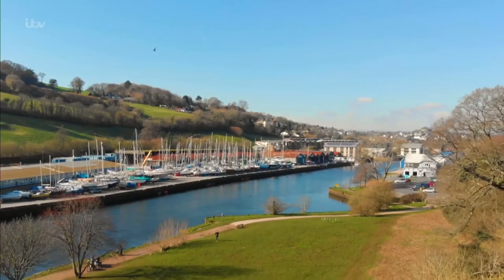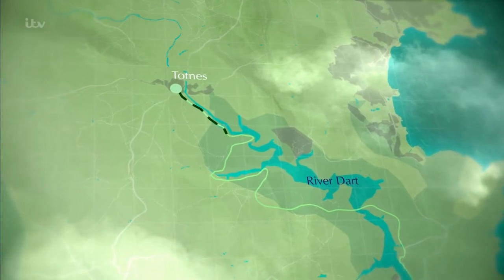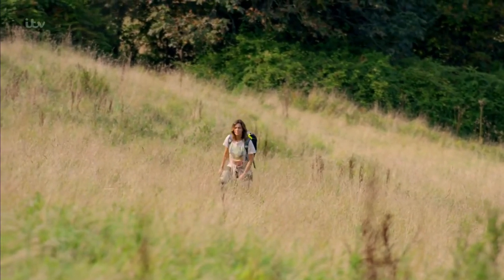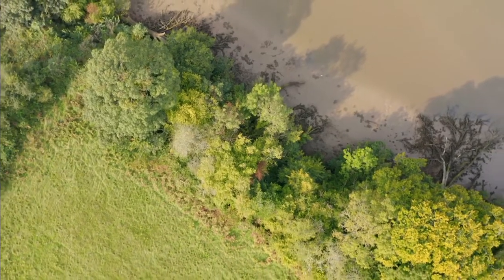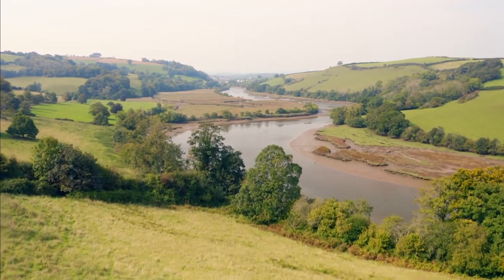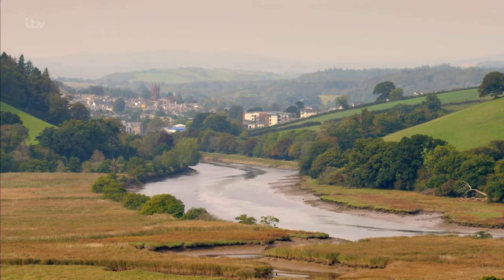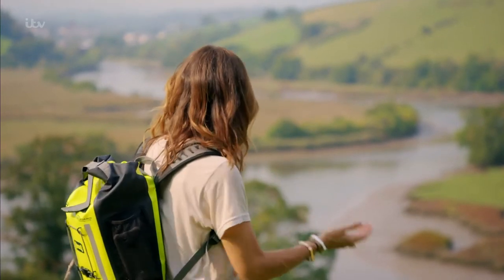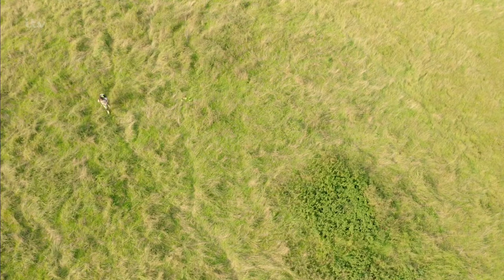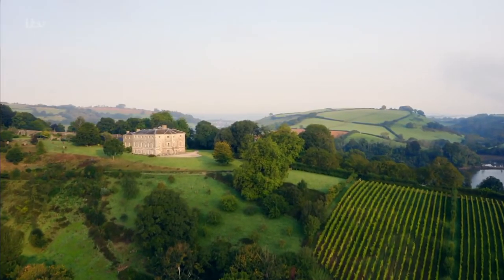Leaving Totnes, the next leg of my walk takes me downriver, heading south through the boat yards and out into the Dart Valley Trail. Britain has over four and a half thousand miles of rivers and canals, and this walk is testament to how our rivers are the lifeblood of the countryside. I can clearly make out Totnes where I started — from there to here is about three miles, though you've got to follow the wonderful curves of the river.